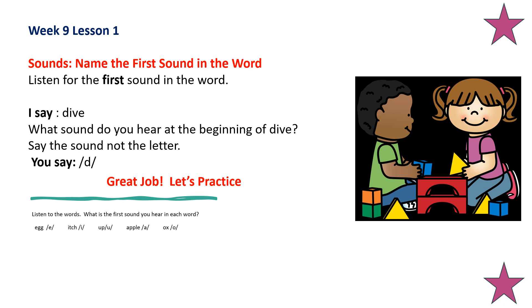Now let's work on beginning sounds. Listen for the first sound in the word. Dive — what sound do you hear at the beginning of dive? Say the sound, not the letter. Listen to the words — what is the first sound you hear in each word? Egg — eh. Itch — ih. Up — uh. Apple — ah. Ox — ah. Good job.